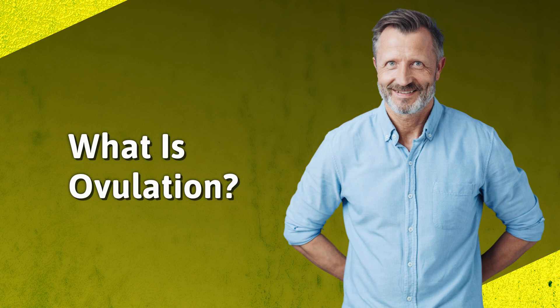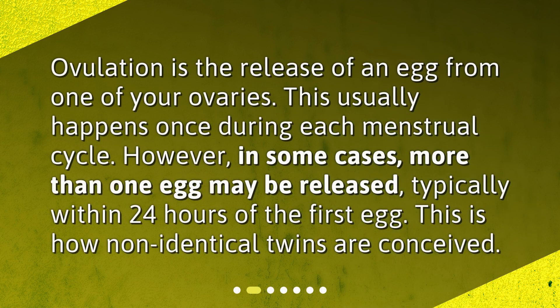What is ovulation? Ovulation is the release of an egg from one of your ovaries. This usually happens once during each menstrual cycle. However, in some cases, more than one egg may be released, typically within 24 hours of the first egg. This is how non-identical twins are conceived.